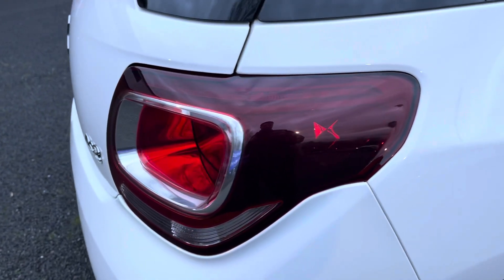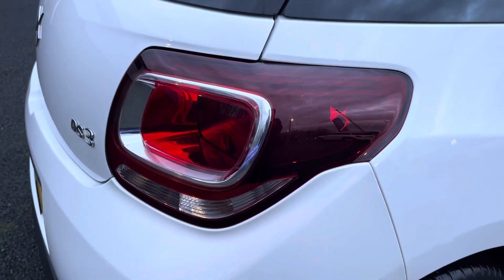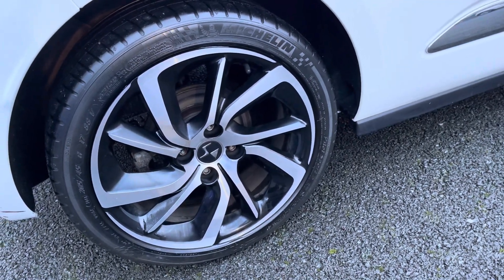Taking a look at your rear lights, they're very impressively designed and they definitely suit the shape of the vehicle. You've got these very impressive looking alloy wheels as well.